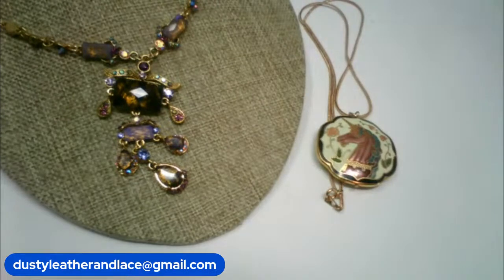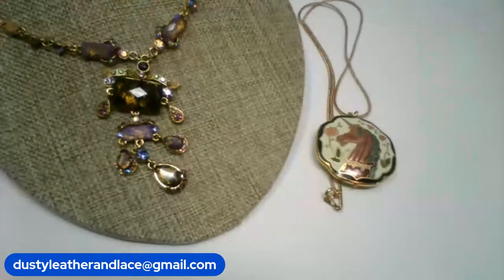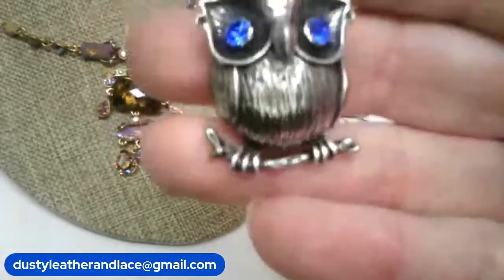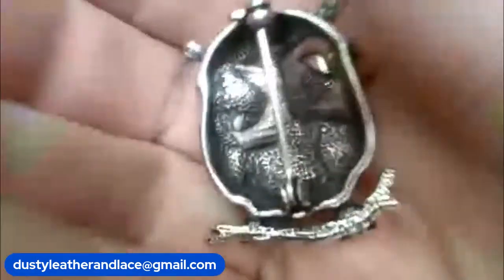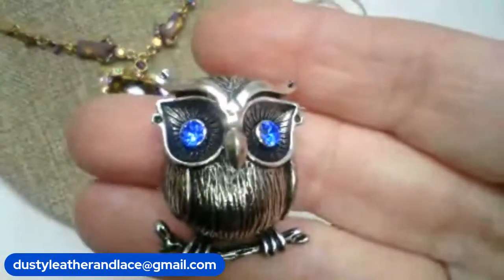For my third I have a brooch — a really cute, really well-made one. It's vintage, silver tone, with pretty blue eyes. He is going to be $12 and he's number 9.